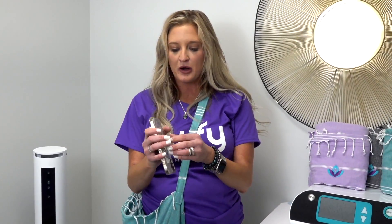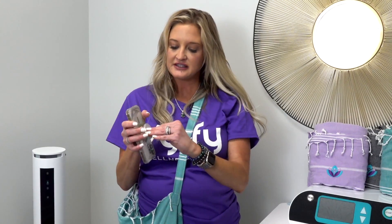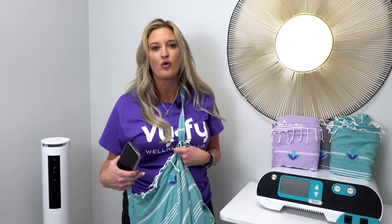We also have our super cool pop socket that goes on the back of your phone, but it also has chapstick in it — so you can be totally hydrated all the time right there on the back of your phone. So check it all out, put it all in your cart. Definitely get this bag, you can only get it here.